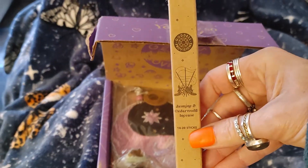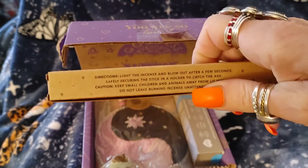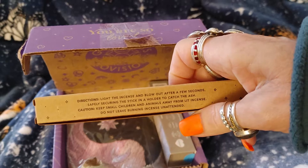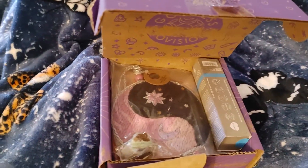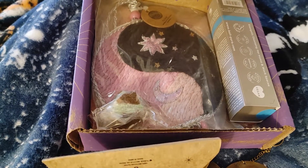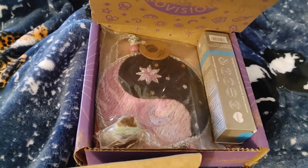Jasmine and cedarwood incense — eighteen to twenty sticks in there. You light the incense and blow it out after a few seconds, safely securing the stick in a holder to catch the ash. Keep small children and animals away. Do not leave burning incense unattended. Help keep yourself grounded during your practice with the protecting blend of jasmine, cedarwood, sandalwood, and joss. Eighteen to twenty sticks, 5.5 inches — it's a $14 value.